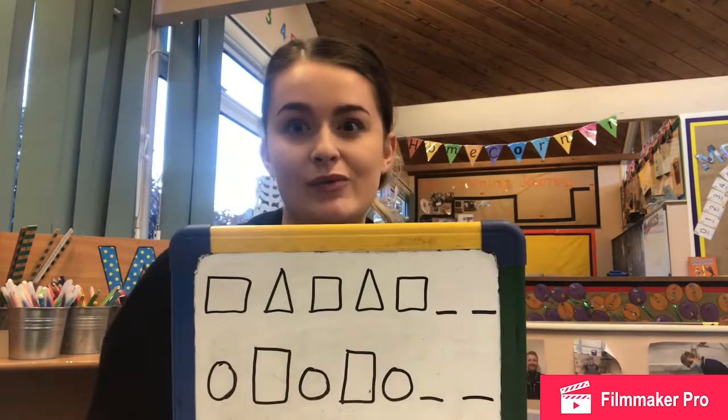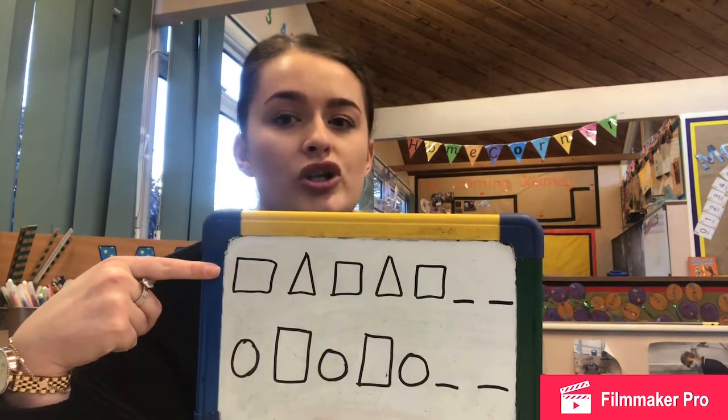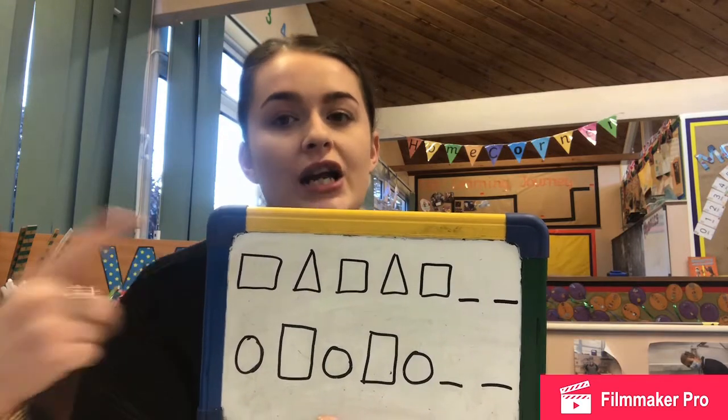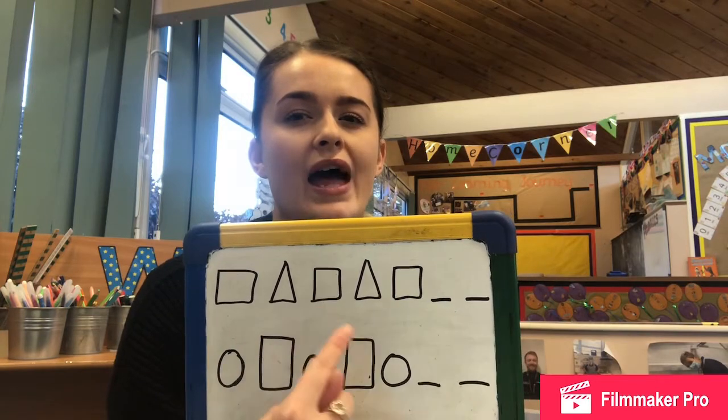The children in the class are going to have a worksheet that has a pattern on it using shapes. I've made one for you at home — you can change your pattern if you want to, or get your grown-ups to draw your own pattern.